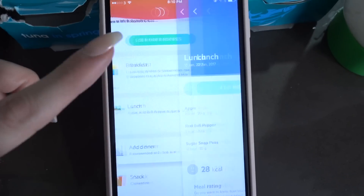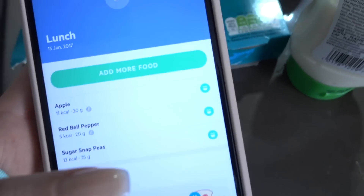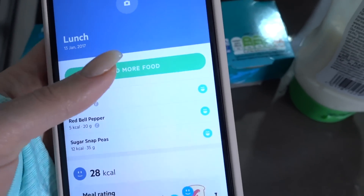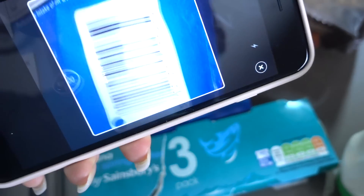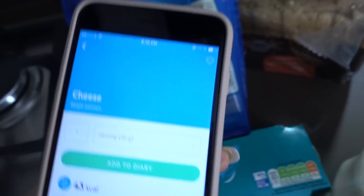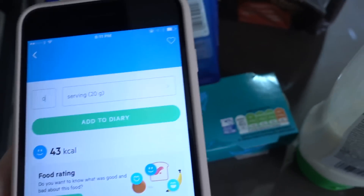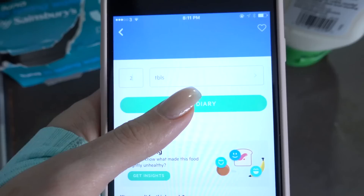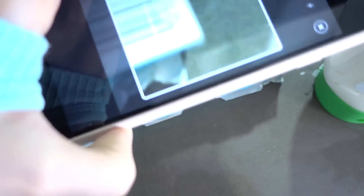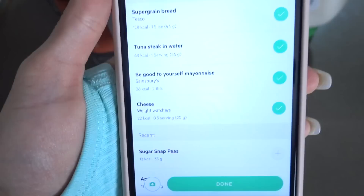I've already added in apples, bell peppers, and snap peas, and I'm just going to show you guys that you can scan items in with the barcode scanner. So that's my cheese — one serving is 20 grams so I put in half. I'm also going to scan the mayo. And there's lunch.